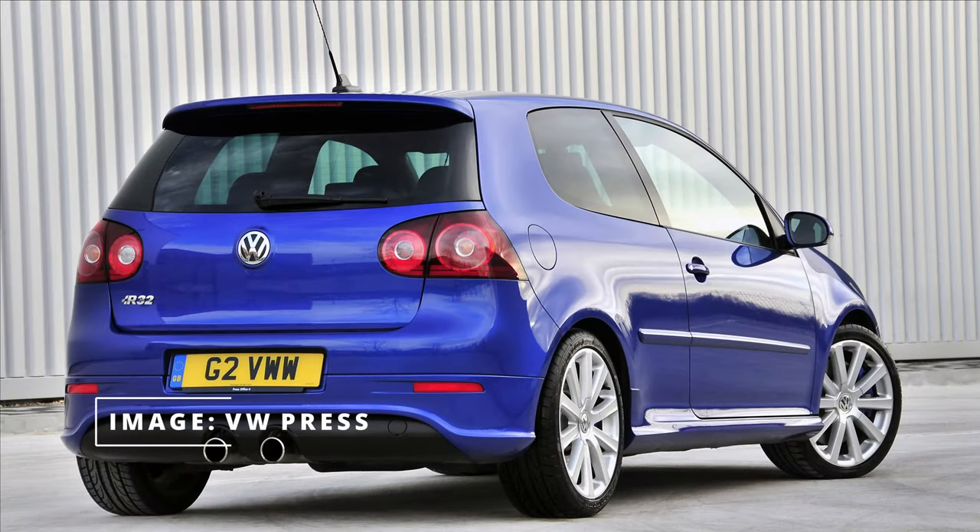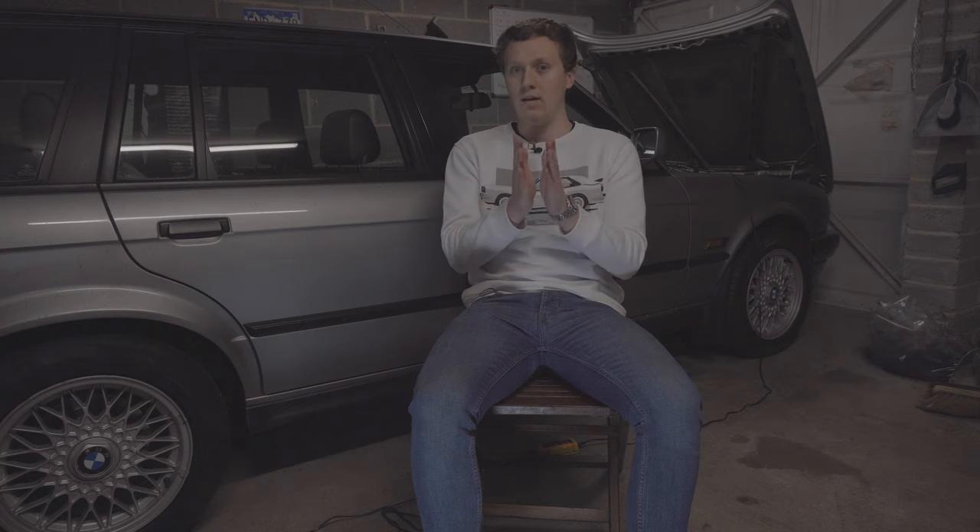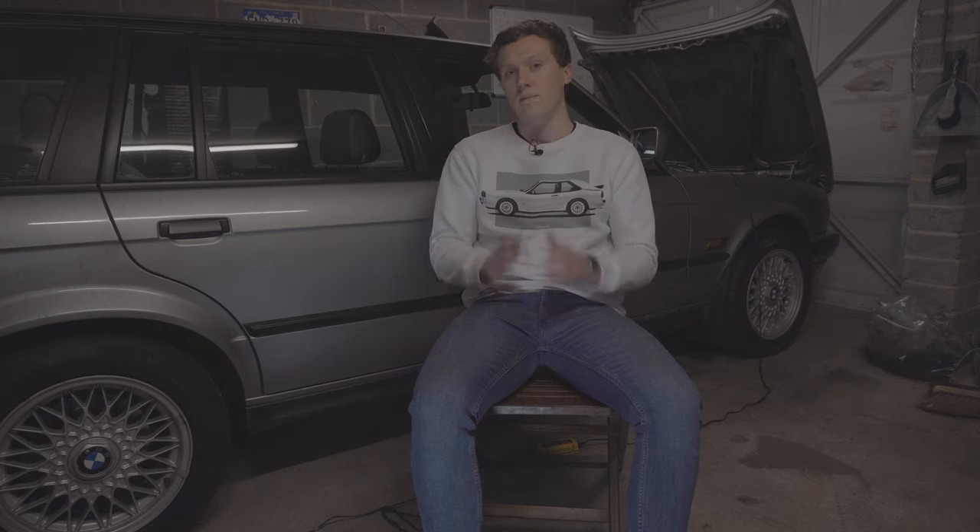Number one is the Mark V Volkswagen Golf R32, launched in 2005. It features Volkswagen's 3.2 litre VR6 engine — essentially a very narrow-angle V6, so narrow that both banks share the same cylinder head. It's quite an interesting design that Volkswagen have used quite a bit. In the Golf R32 it makes around 250 horsepower and 236 lb-ft of torque, giving a 0-60 time of 6.5 seconds and a top speed of 155 mph.